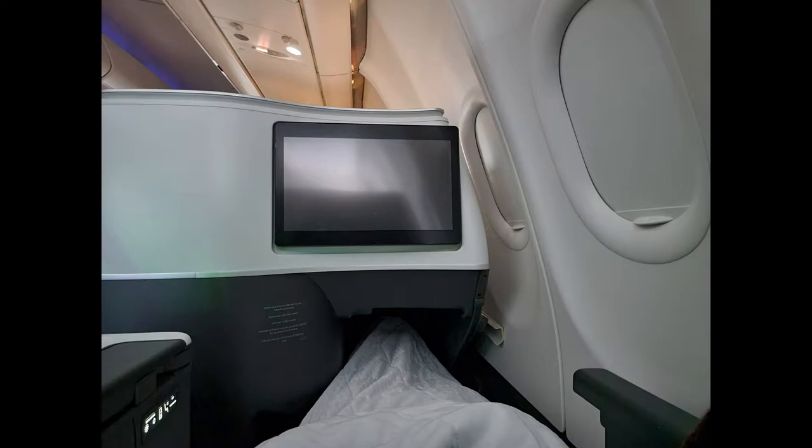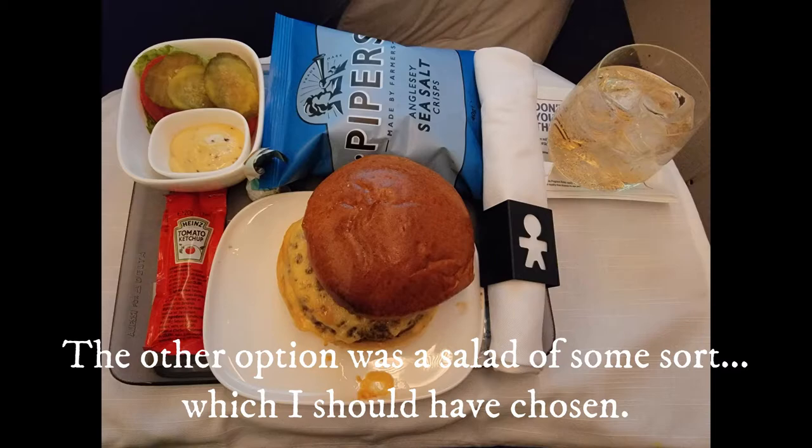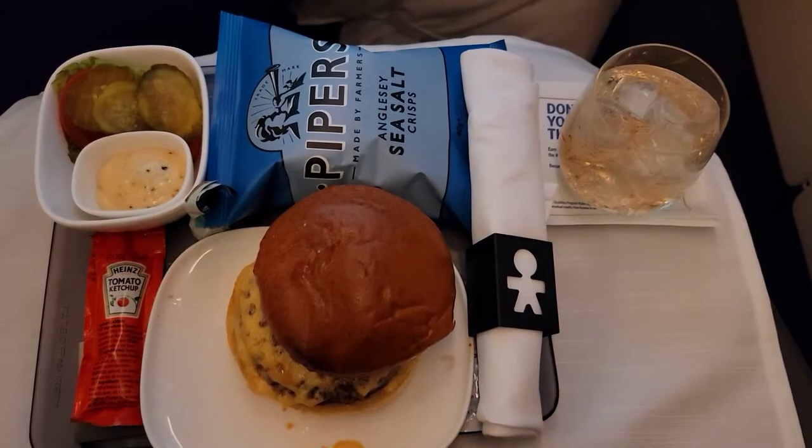I reclined the seat to 180-degree flatbed mode and slept for about four and a half hours. About an hour and a half before the plane landed, we were offered another meal — a hamburger that was actually pretty awful. The bun was hard as a rock, and the burger was blistering hot and tough.